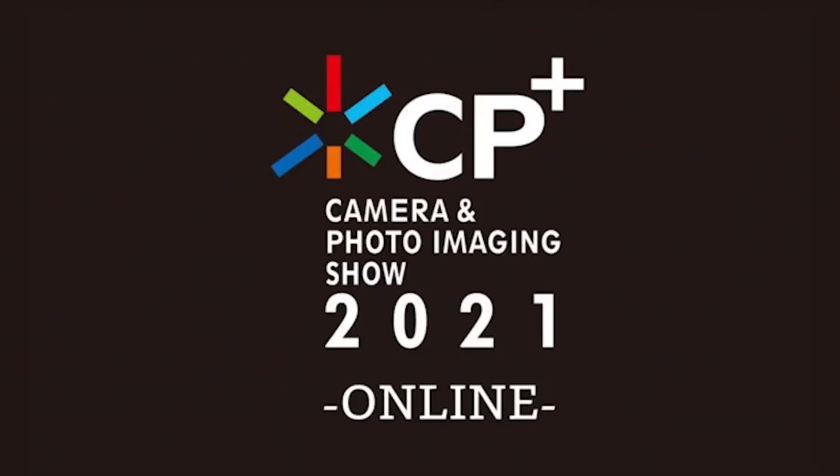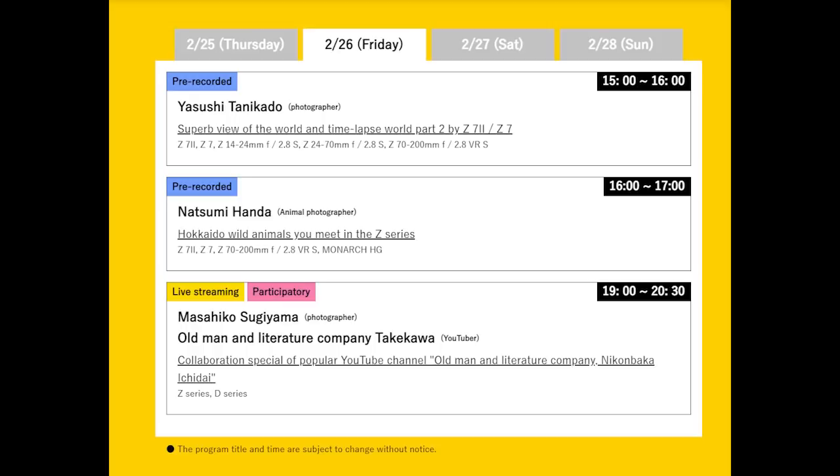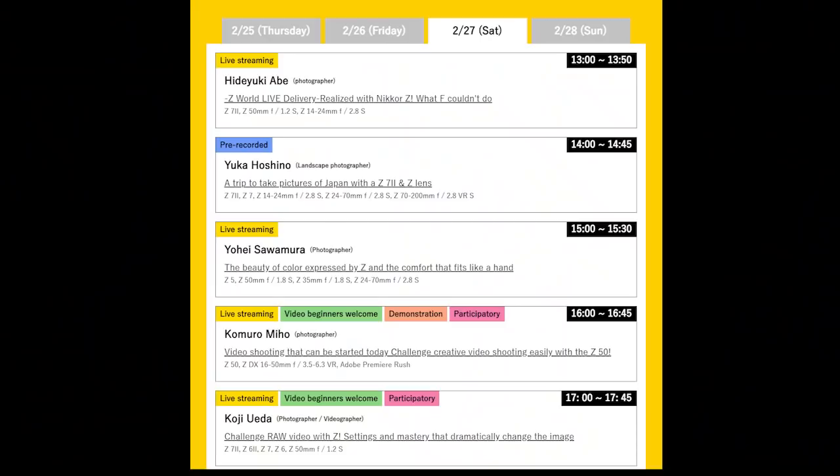Next up, we have an update on Nikon's presentation scheduled at CP+, which is happening this week from 25th to 28th of February. The main presentation will be online — you can register and attend on 26th of February from 3 to 5pm. There will also be Nikon-related presentations by different photographers, and every day you'll have three to seven panels on Nikon-related things to watch.